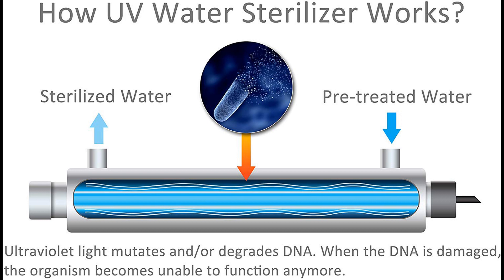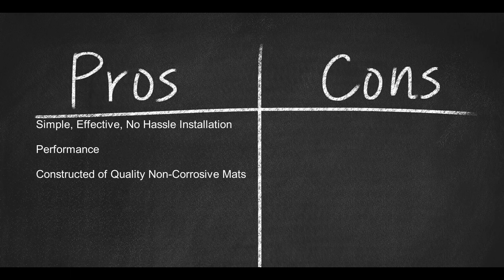No batteries required. This system has the robust flow rate of 12 GPM. This UV water purifier is no fuss and arrives at a fraction of the cost of single and multi-chamber filtration UV water purifier systems. Important warnings from the manufacturer are paramount to using the UV water purifier successfully, and are backed up by many consumer reviews. Here are some pros: simple, effective, no-hassle installation; performance and construction of quality non-corrosive materials.